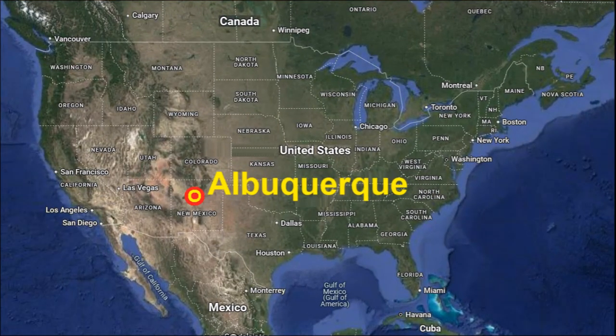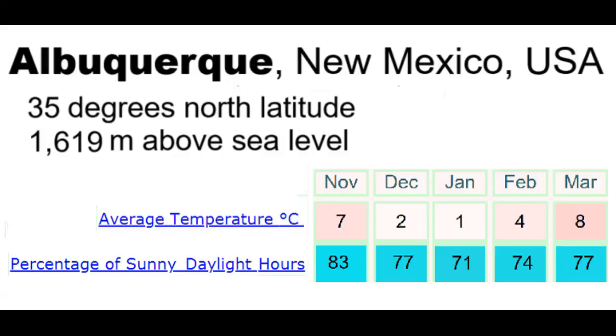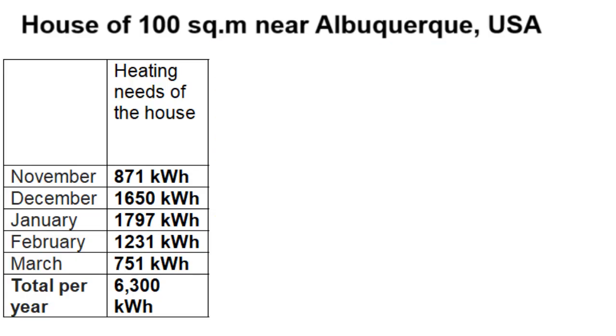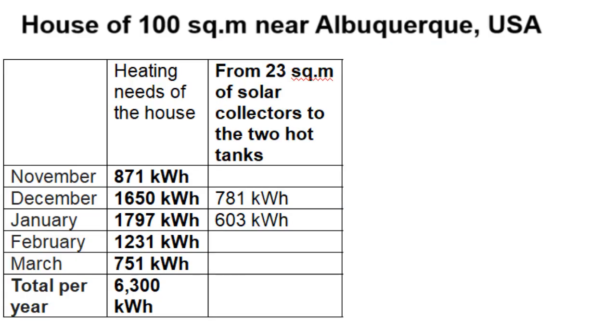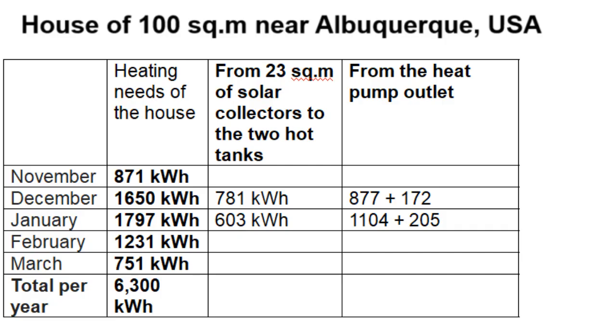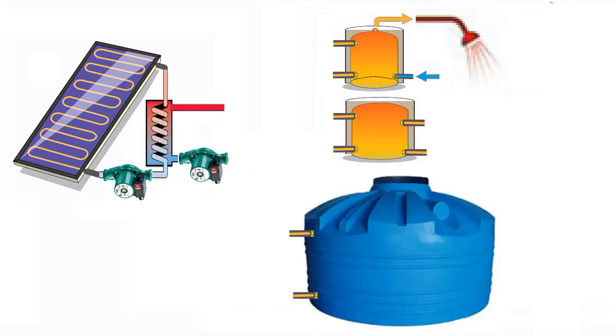Placing our house near Albuquerque, which has a specific climate during its five-month heating season: the ambient temperature determines the heating needs of a house with an area of 100 m², and this is the heat production from 23 m² of solar collectors for the two hot tanks in December and January. The same solar collectors produce heat for the third tank, and this energy is converted by the heat pump with a corresponding electricity consumption. The heat pump has high efficiency because the average water temperature at its inlet is high, and the difference between thermal energy inflow and outflow gives excess energy for hot water supply from the first tank.